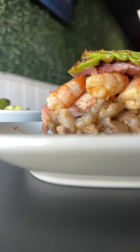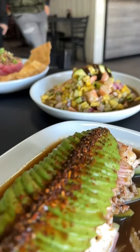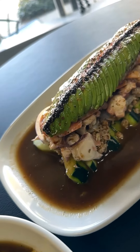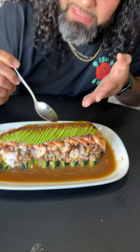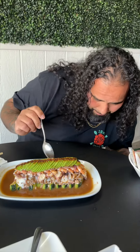We got the tostada embarazada — if you don't speak Spanish, the pregnant tostada. It has camarón that's cooked, cooked shrimp, aguachile shrimp, real crab — not the imitation, like your Gucci purse that you got — and octopus, and it looks like a pepino.